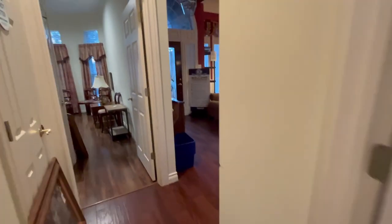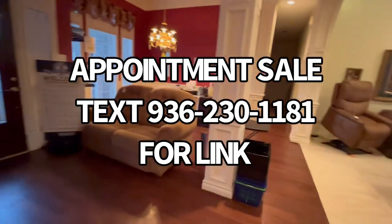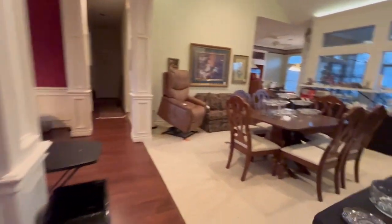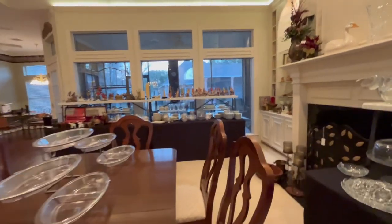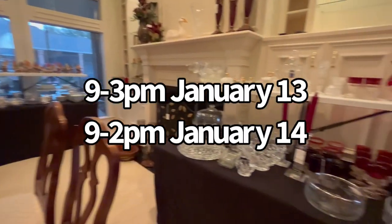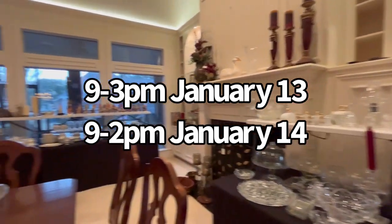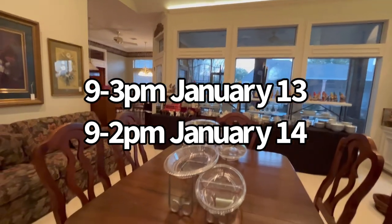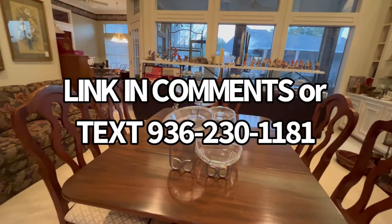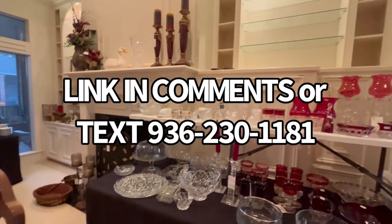Our sale is going to be this Friday and Saturday — Friday from 9 to 3, Saturday from 9 to 2. Please go online and click the link to make an appointment so I can put your name at the gate attendant, because this is a gated community and you do need to have your name at the gate in order to go through. Only one name per carload is needed — it's just so they can let you through the neighborhood. We hope to see you this weekend at our first sale this year.